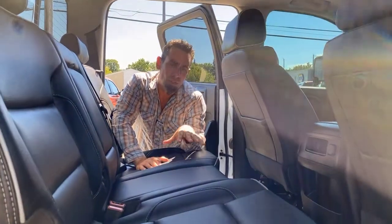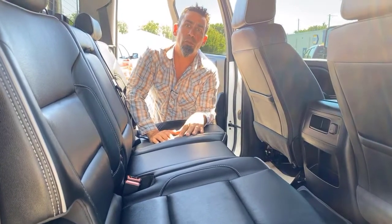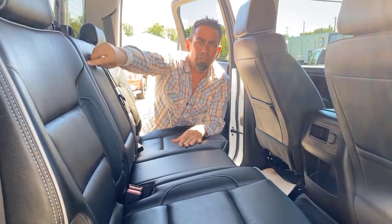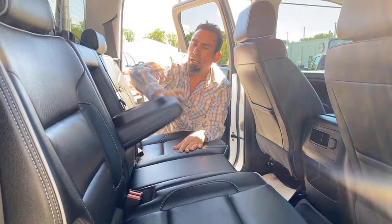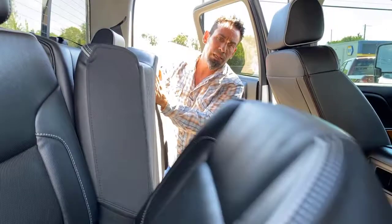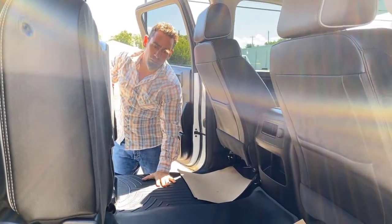Trucks just keep getting better and better. It's a crew cab, so lots of space for the family. If you look at the wear marks on the back seats, it doesn't look like anybody sat back there — whoever had it before took really good care of it. It's got the flip-down console with cup holders, the 60-40 split so you can flip one side up, both sides, or vice versa. Comes with the WeatherTech mats as well.